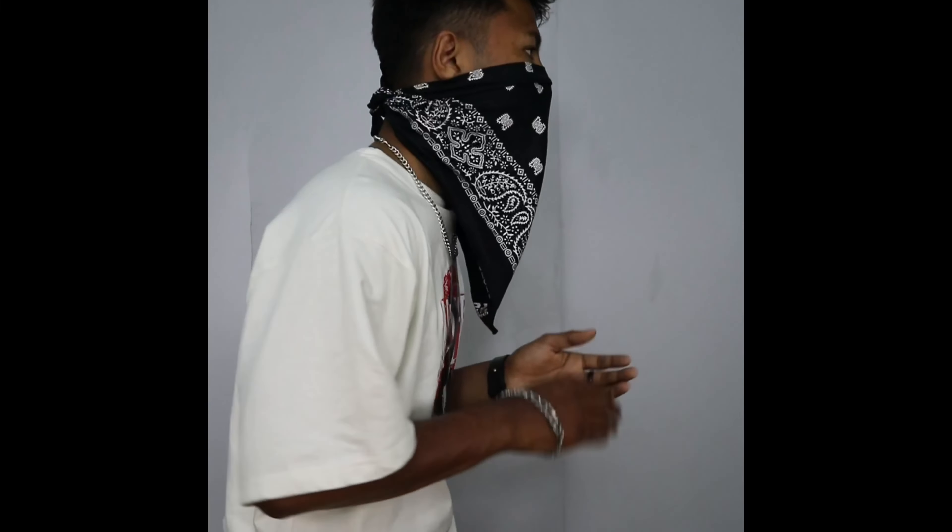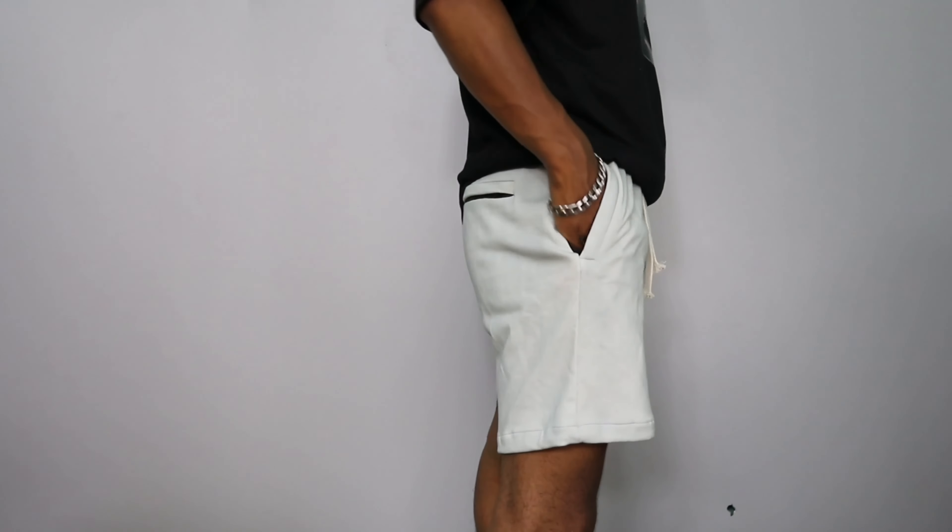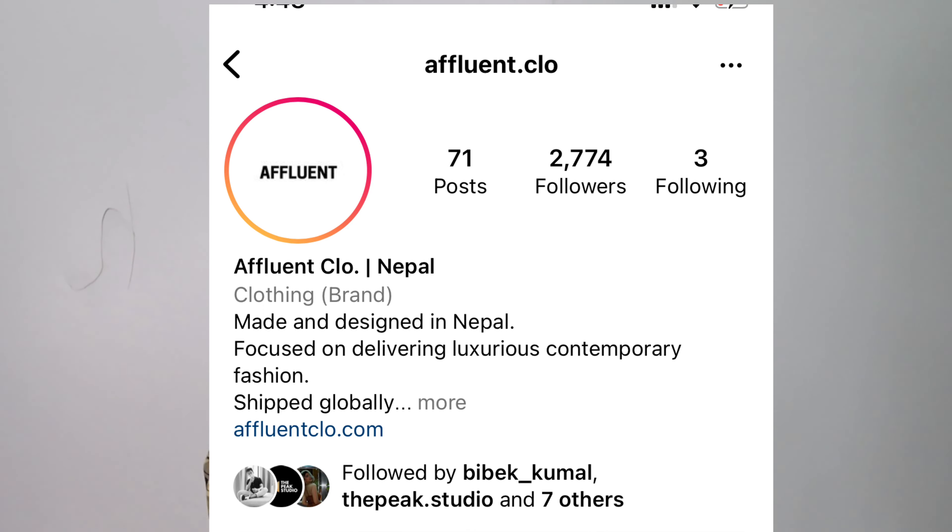Hi guys, I'm back to my channel. I'm going to show you a high pick. Today I'm going to show you 5 trending items. Especially today I'm going to show you a brand of Nepali clothing — Afinate Club. I'm going to show you a little bit of a summer collection. Without any further ado, let's get into the video.